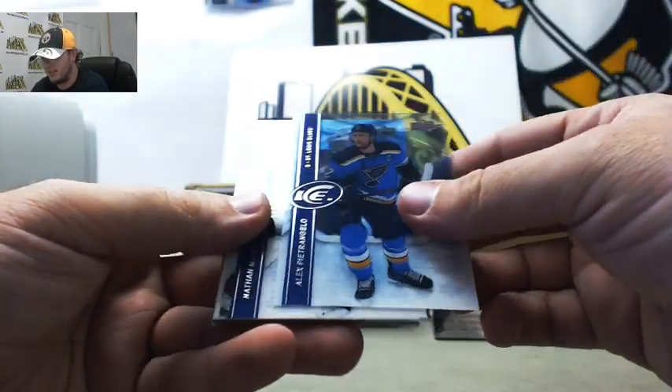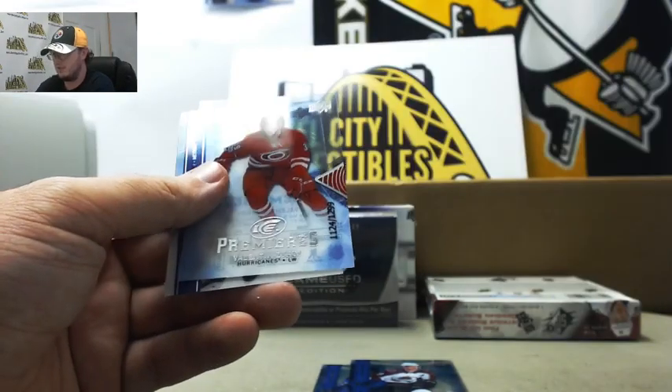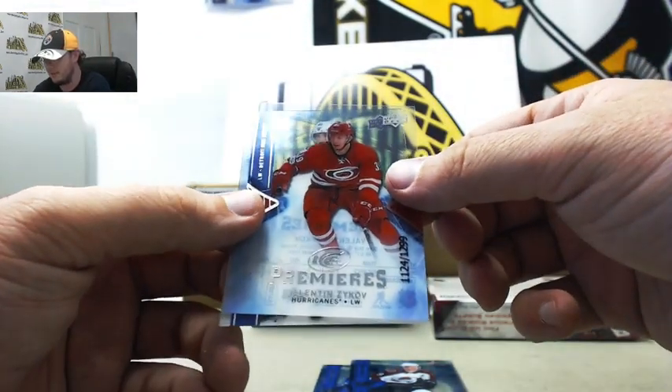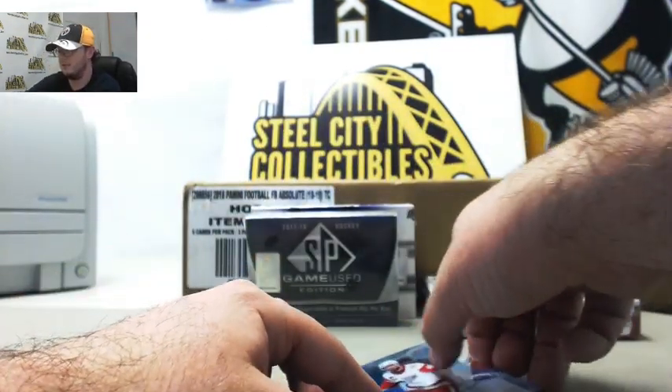Next up we've got Alex Pietrangelo, Nathan MacKinnon for the Avalanche. Premier is Valentin Zykov numbered 1124 of 1299 for the Hurricanes. And Henrik Zetterberg for the Red Wings.